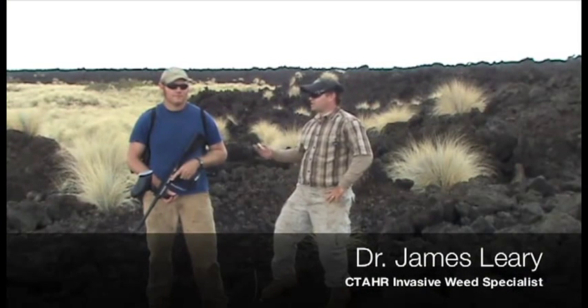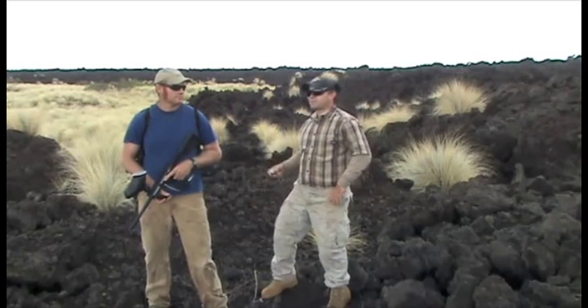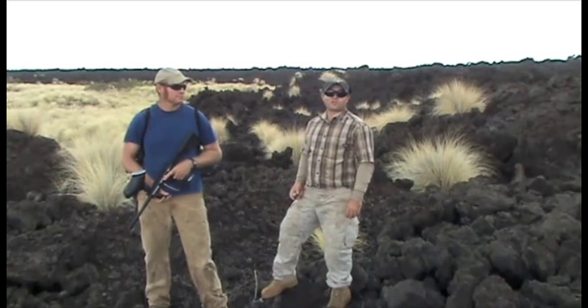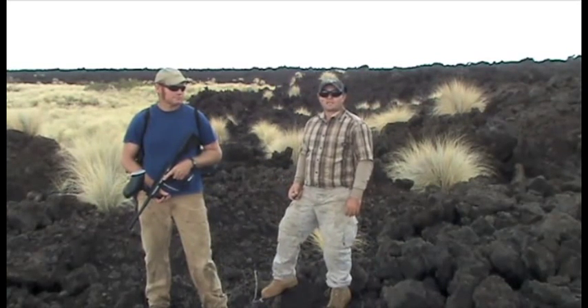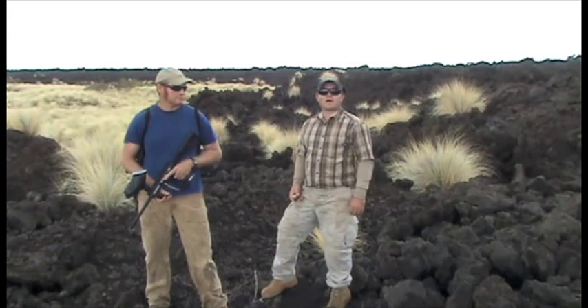I'm here today with Ian Cole at the Monocod Natural Area Reserve. Ian is a specialist with the Department of Forestry and Wildlife, and today we're going to look at new management techniques in fountain grass control.